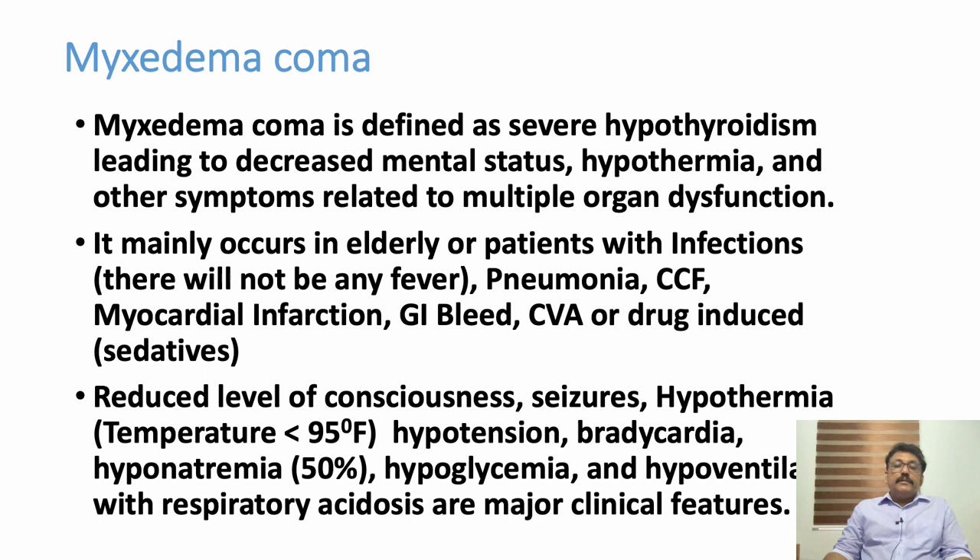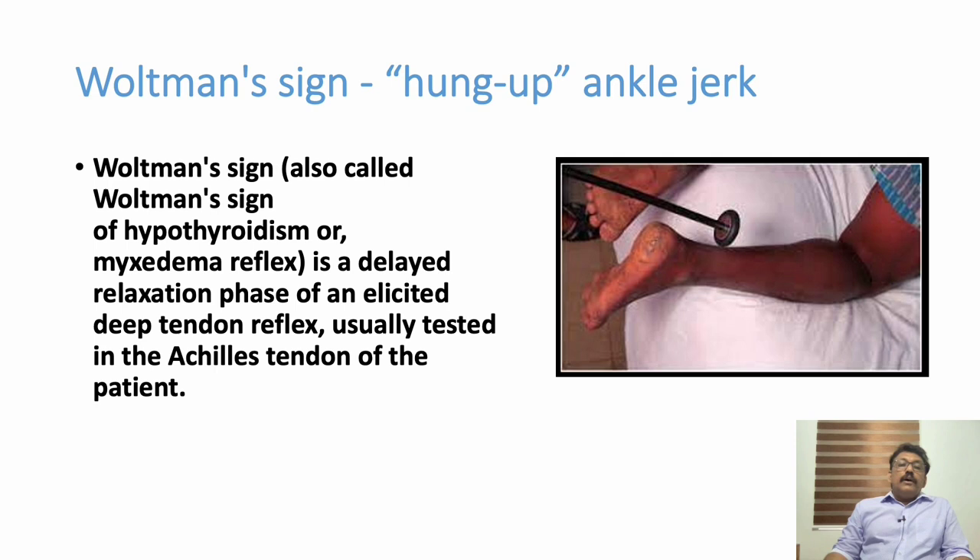Myxedema coma is defined as severe hypothyroidism leading to decreased mental status — the patient develops a lower GCS — along with hypothermia with very low temperatures, and other symptoms related to multi-organ dysfunction syndrome. It mainly occurs in elderly individuals and those who have infections like pneumonia or urinary tract infection, or severe illnesses like congestive cardiac failure, myocardial infarction, GI bleed, or CVA. Sedatives themselves can precipitate this. Features include low GCS, seizures, hypothermia with temperature less than 95°F, hypotension, bradycardia, hyponatremia, hypoglycemia, hypoventilation, and respiratory acidosis.